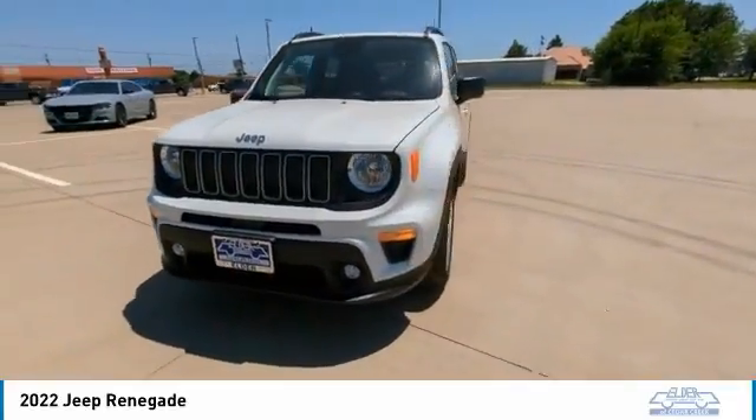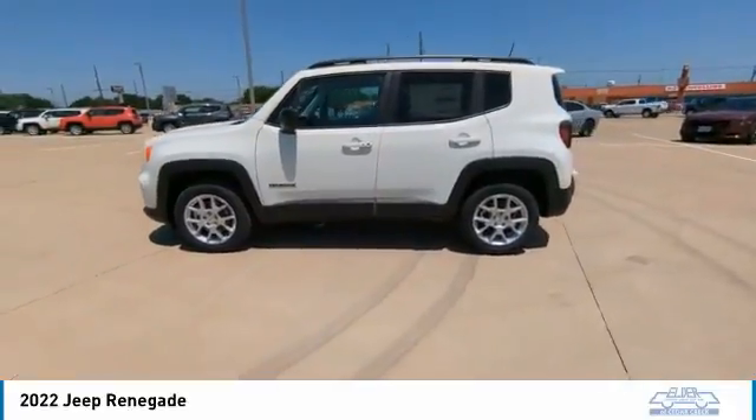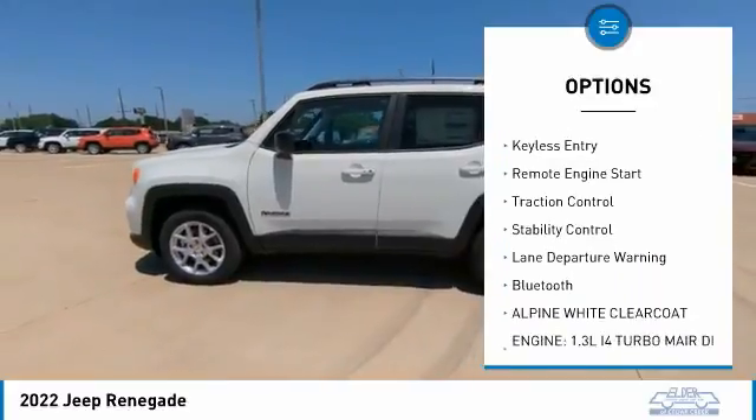It has a capable command center with the tools you need for discovering everything that's out there. Here are some of this vehicle's great options: backup camera, anti-lock braking system, and navigation system.